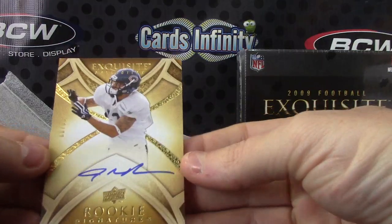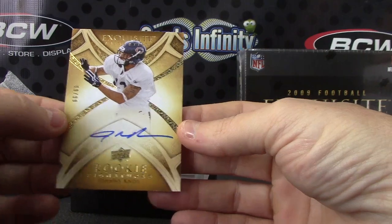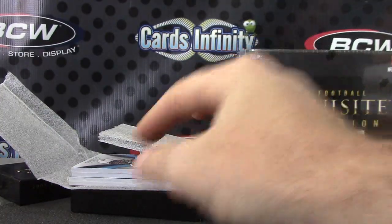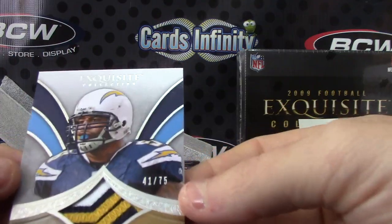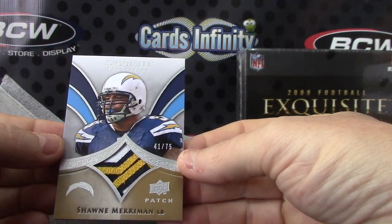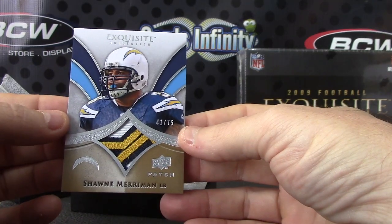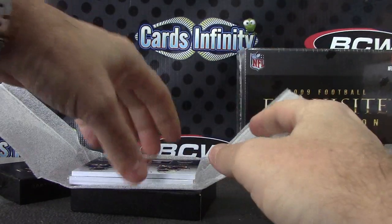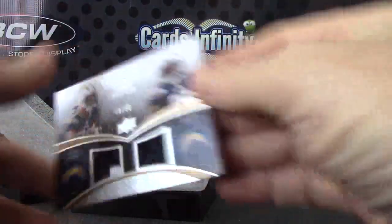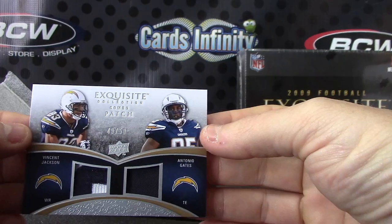Johnny Knox, numbered to 99 — rookie autograph. Next, Sean Merriman. Nice patch on that one, 41 of 75, Sean Merriman. Okay, dual patch — this one's numbered 49 of 50, Vincent Jackson and Antonio Gates.